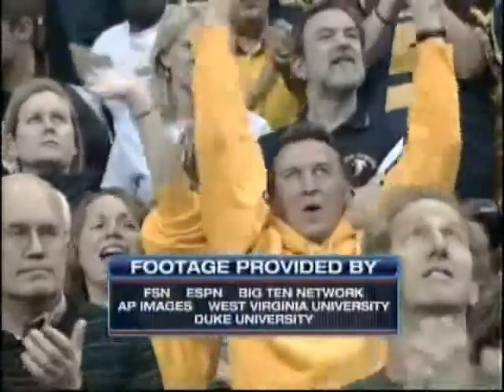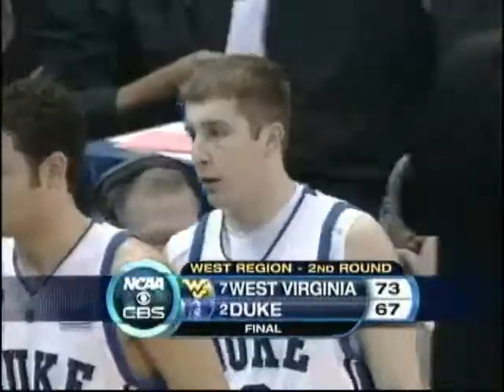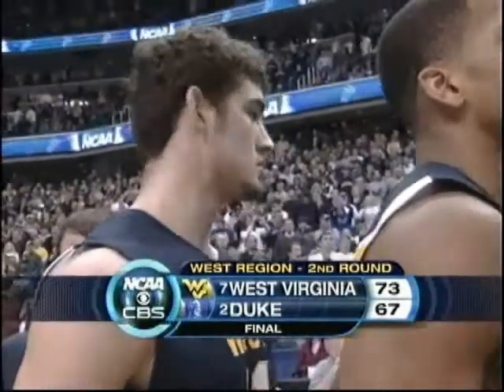73-67. A dominating second half by the Mountaineers of West Virginia. On to the Sweet 16. Our final score.